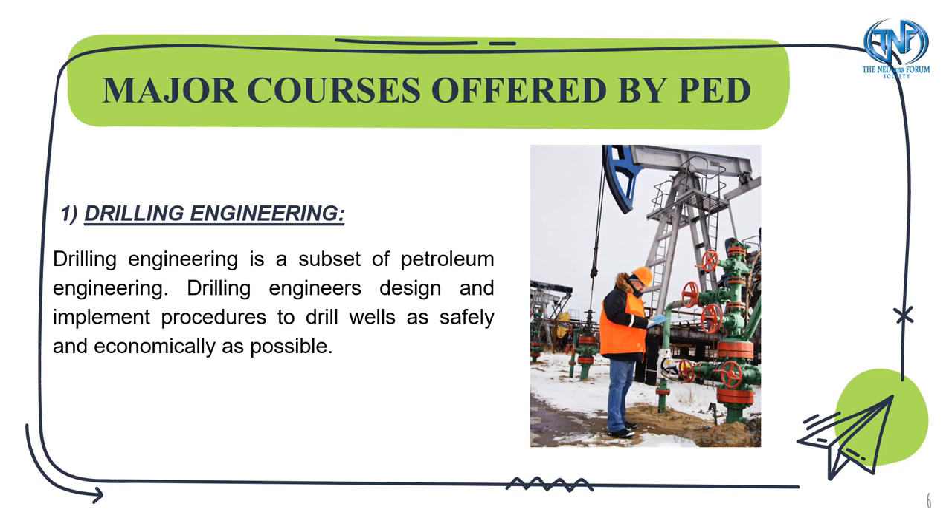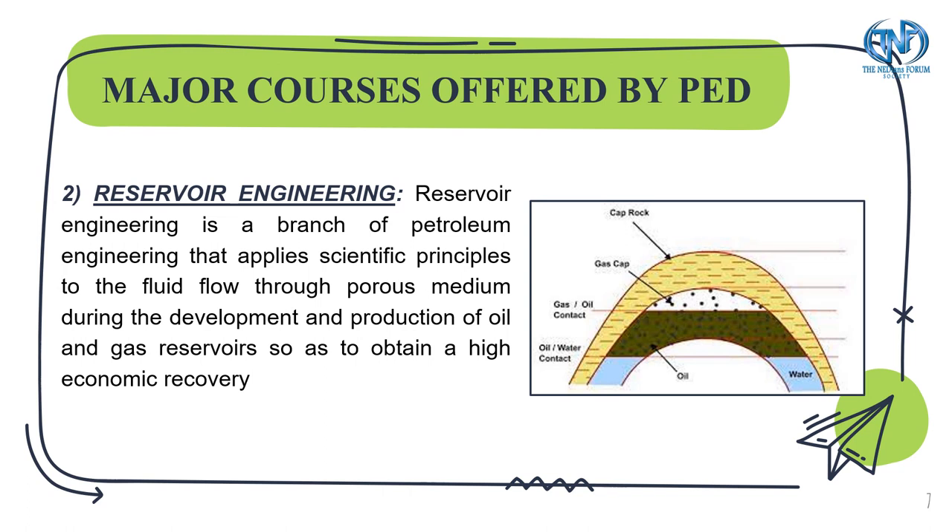These are the major courses offered by the Department of Petroleum Engineering. It is a subset of petroleum engineering. Drilling engineers design and implement procedures to drill wells as safely and economically as possible. Reservoir engineering is the branch of petroleum that applies scientific principles to fluid flow through porous medium during the development and production of oil and gas reservoirs.